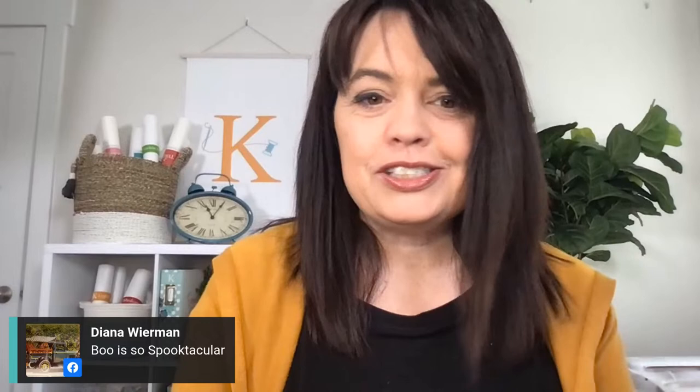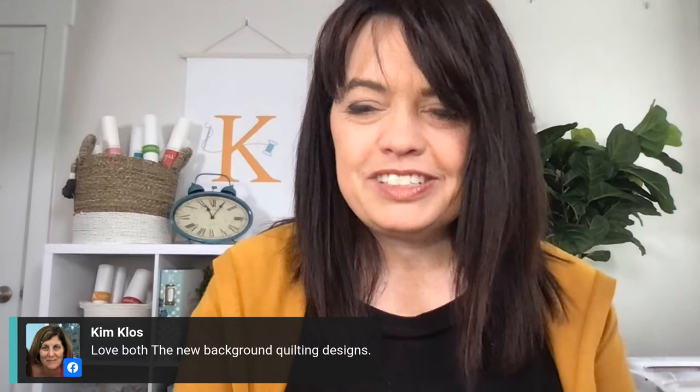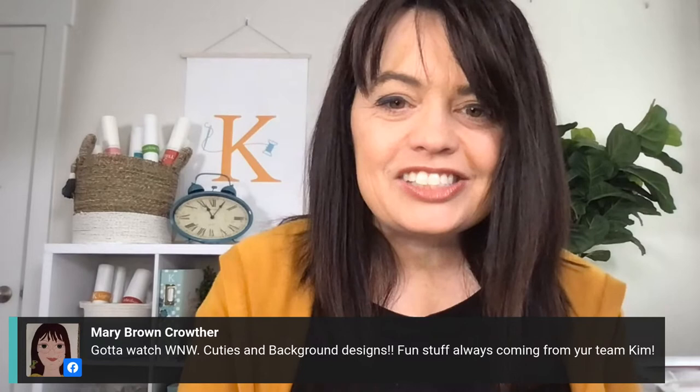Diana says 'Boo is so spooktacular' — I agree! Kim says she loves both new background quilting designs. I hope our team is watching because I want them to see how grateful you guys are. Tammy says perfect timing — she's getting ready to teach Broomhilda. Mary says fun stuff always coming from your team. There are so many fun things coming from this team and I'm so grateful for each and every one of them. They all work so hard.